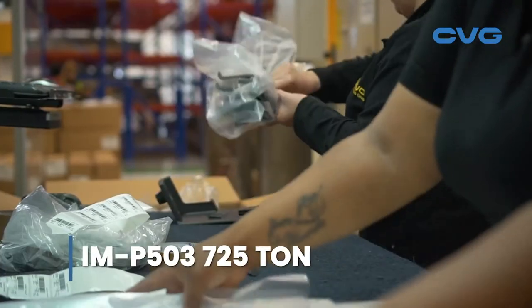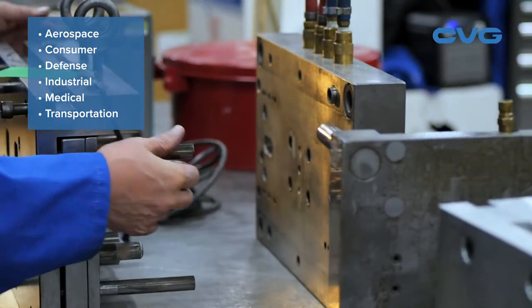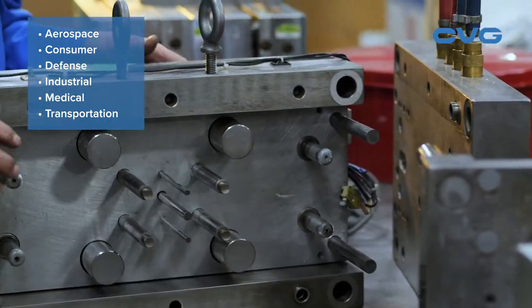The markets we serve include aerospace, consumer, defense, industrial, medical, and transportation.